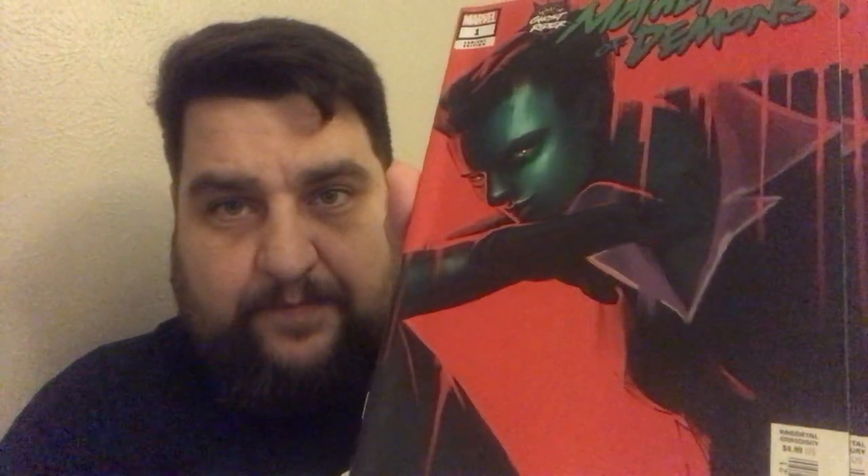Black Panther and the Agents of Wakanda number 1 — this is the Leinil Francis Yu cover, I believe. Got a couple of those. This is Ghost Rider: Mother of Demons number 1 — cool cover. Red Goblin Red Death number 1 — this is a Joe Quesada variant cover. I don't know if it's a rare variant or even variant, but it was in there and it looked cool, so I grabbed it.